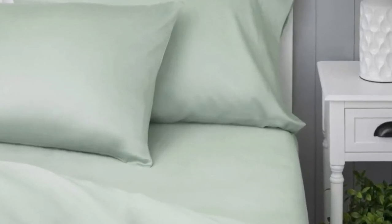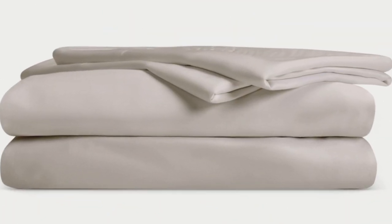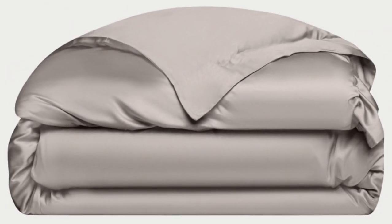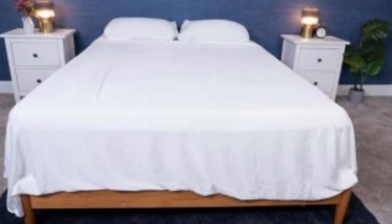Cozy Earth recently introduced a few neutral shade options for those looking for more than just white. What we love about the Cozy Earth bamboo sheets: they're incredibly soft to the touch and will make you feel like you're sleeping in luxury. They're a durable set of sheets — with a 10-year warranty, they should last several years with good care. They're also breathable and moisture-wicking, so you won't feel sweaty or stuffy while using these sheets.